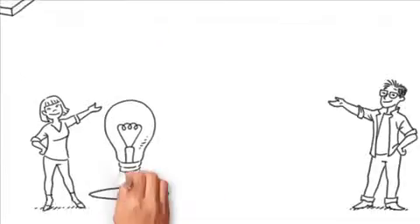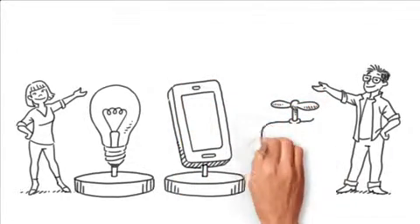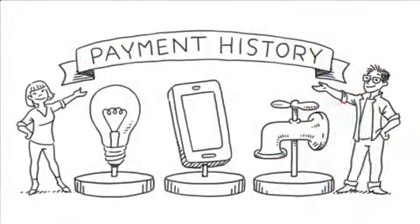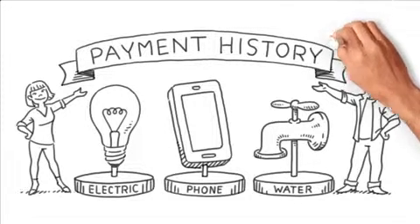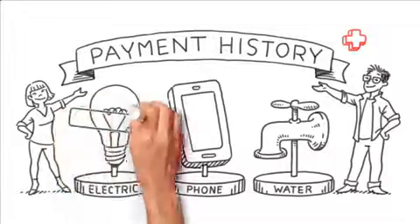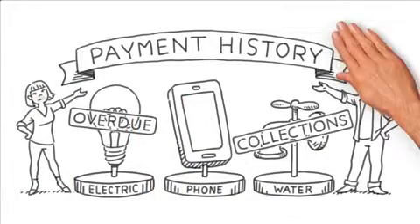Another idea is to put one or more utilities in your own name. While companies aren't required to report on-time payments to your credit bureau, some do, and some may be willing if you contact them and ask them to report your payment history on your behalf. Having an electric, wireless, or water service account in good standing won't establish a credit score on its own, but can be helpful for first-time borrowers since it shows lenders you're a responsible person who pays their bills on time. Keep in mind, though, the reverse is also true — even if a utility doesn't report on positive payments, if a bill becomes overdue and goes to collections, there's a good chance it will land on your budding credit report as a negative.